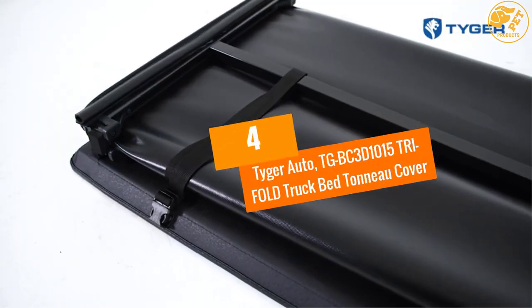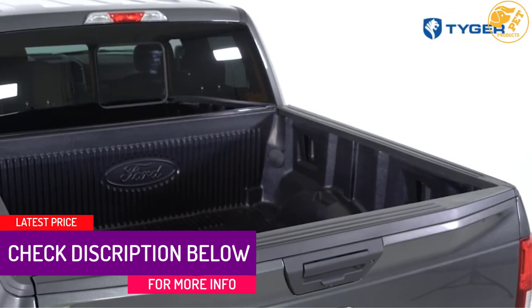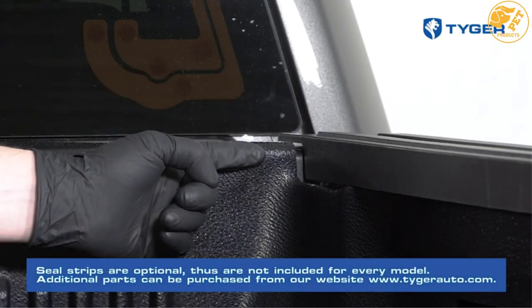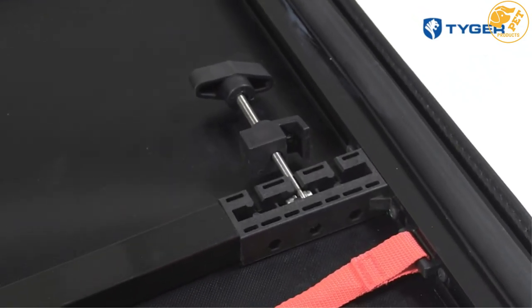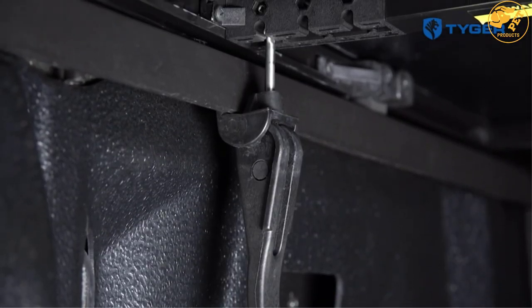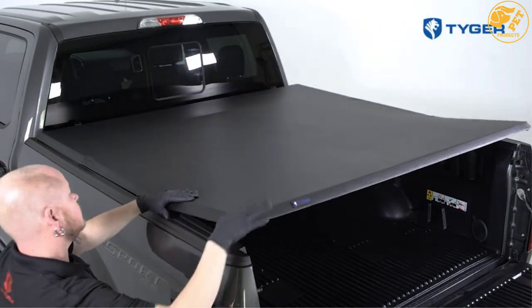At number 4, Tiger Auto TGBC 3D1015 Tri-Fold Truck Bed Tonneau Cover. Measuring 5 feet 8 inches long, this Tiger Auto tonneau cover is perfect for 2009-2018 Dodge Ram 1500. It's made of robust 24-ounce marine quality vinyl for reliability, durability, and strength, while support is provided via a strong powder coated aluminum frame. The cover is dual coated for extra beauty, whereas the stainless steel clamps keep it taut and improve safety. It lies completely flat to create a drag-free surface and also improve cleaning. Consumers love the easy installation, easy cleaning, good quality, and reliability.